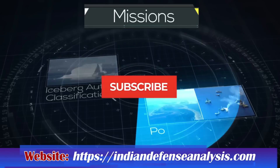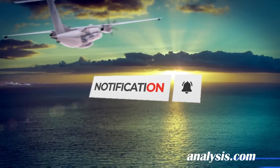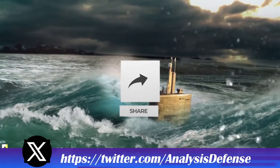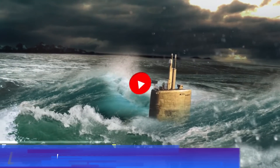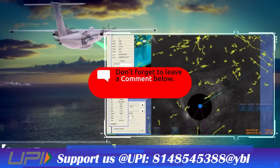This was today's update. Please let us know your views in the comment section. If you like the video, do not forget to like, share, and subscribe. Jai Hind. We will be back soon with more interesting developments happening in the defense sector.